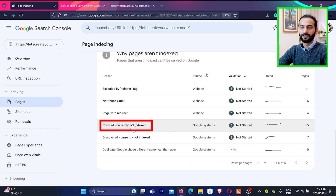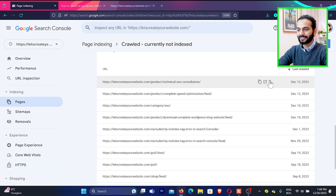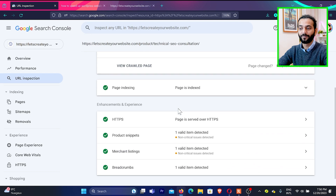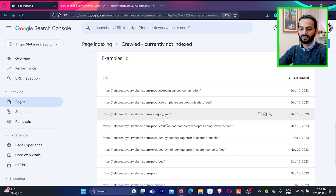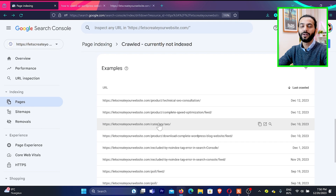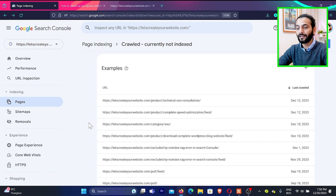Sometimes there is no technical issue with the pages but Google decided not to index them because it thinks the page quality is not good enough, or better pages are available. This can happen frequently if you use AI-written content. So make sure you do the work — don't just copy-paste AI content. Take help of AI, but write the blog post yourself. I created a complete playlist about all these technical issues; check the description or the top-right link to watch those videos.